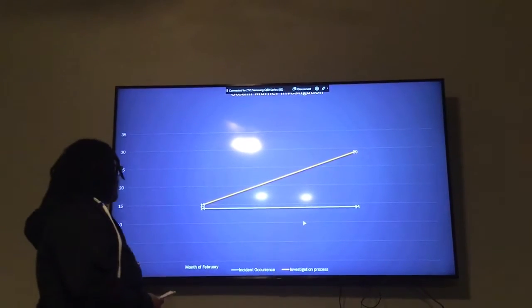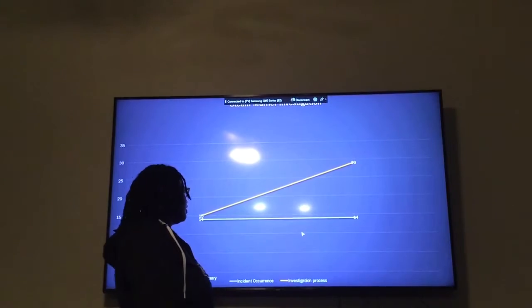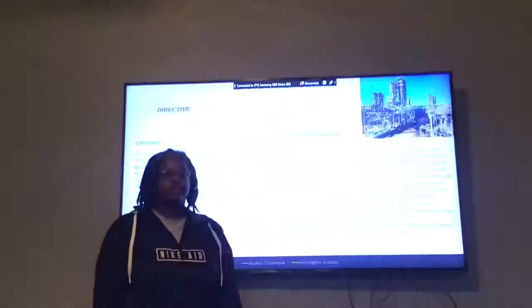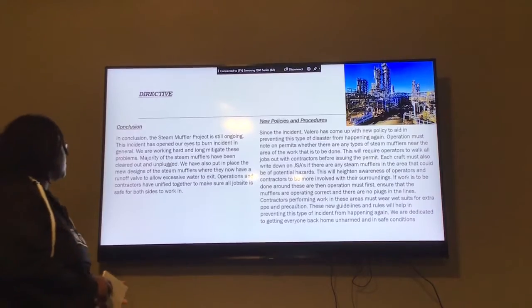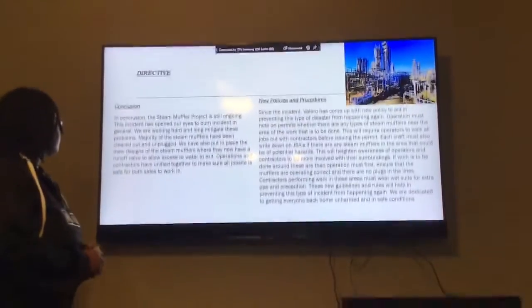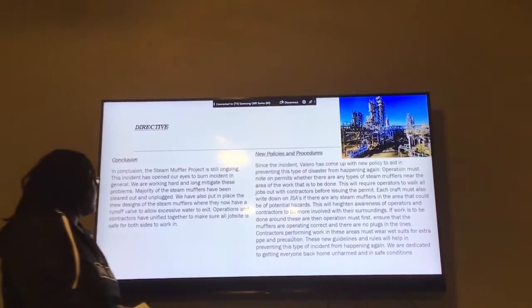This chart that I made is basically to show when an incident occurred and what day it happened. Concluding, the Stained Muffler project is still ongoing and it is an active investigation. We are working together to make sure that this doesn't happen again.